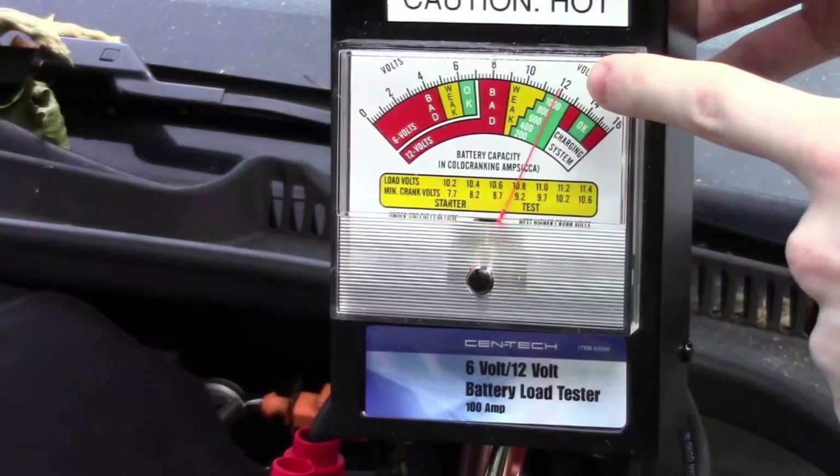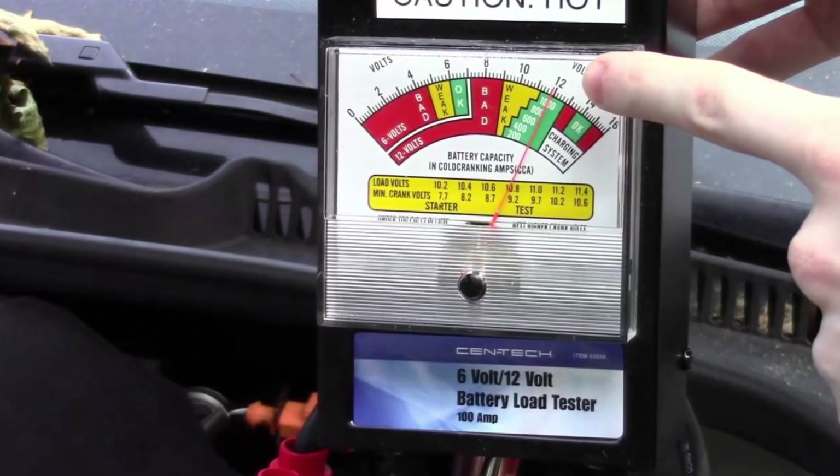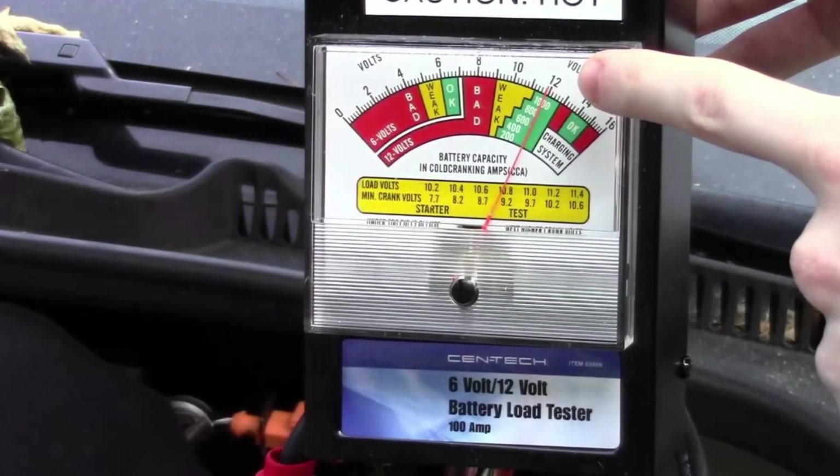So you will need a load test — either you do it on your own by cranking the engine while someone measures the voltage on the terminals to see if it drops, or you go to AutoZone or any other car parts store where they have a special load tester to check the battery health.